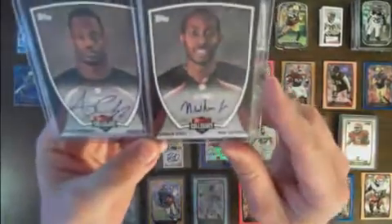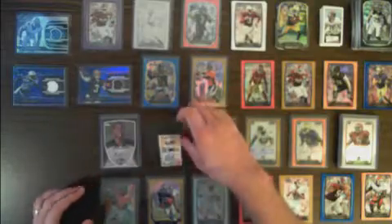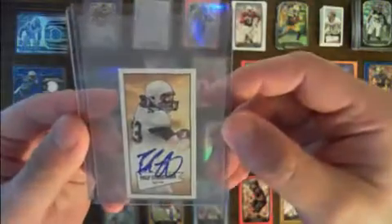On to the autographs — we had two of the NFLPA autos, one for Norman White and one for Alan Chapman. And a mini autograph for Philip Lutzenkirchen.